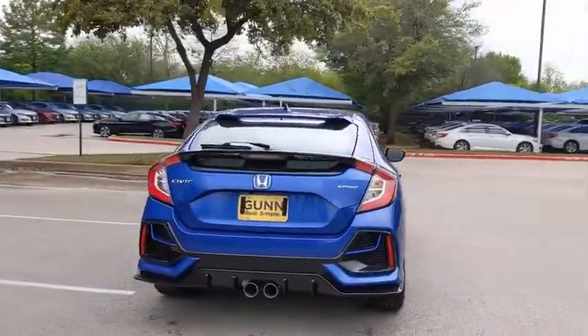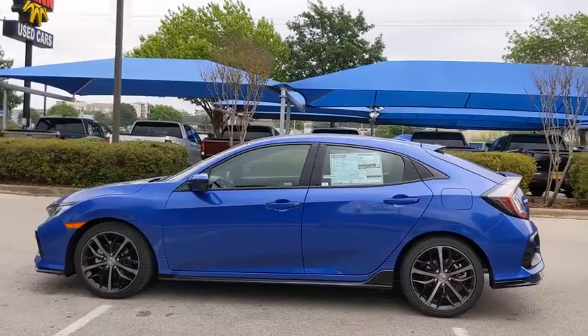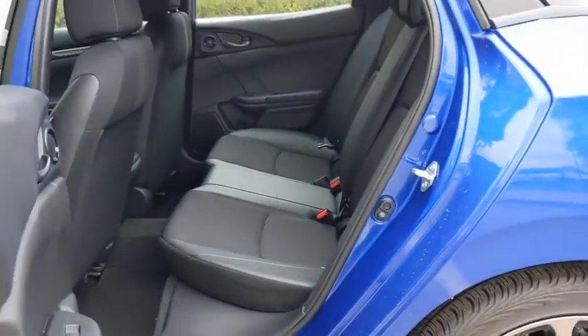Here are some of this vehicle's great options: backup camera, traction control, anti-lock braking system, steering wheel audio controls, keyless entry, stability control, lane departure warning, Bluetooth, leather-wrapped steering wheel.